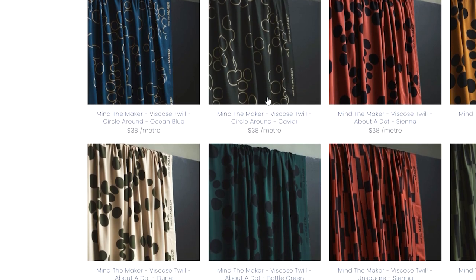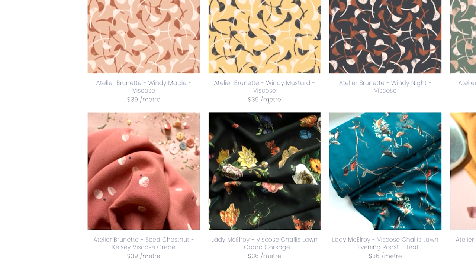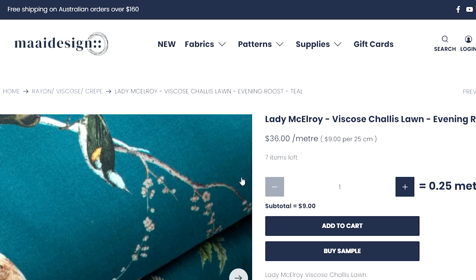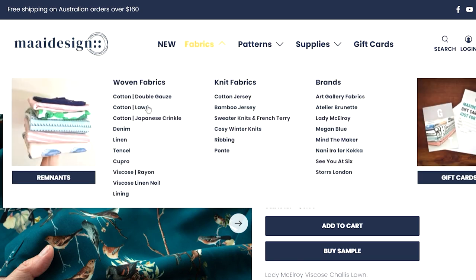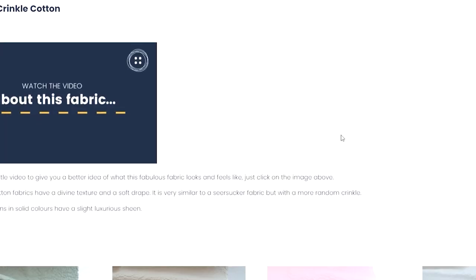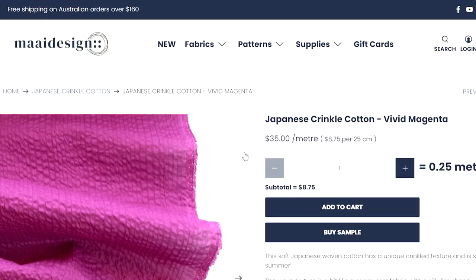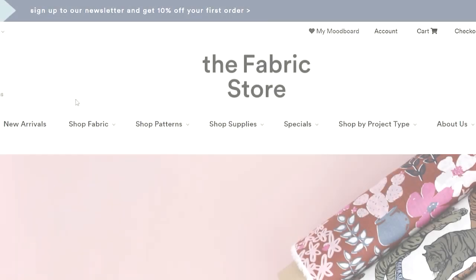They've also got the brand new Mind the Maker viscose twill range in, still a fair bit of Lady McElroy shelly lawns — the bird print 'Evening Roost' is absolutely beautiful. I've seen Alex Junge make something from this; it would be stunning in a blouse for our challenge. The Japanese crinkle cotton is also a beautiful fabric with really stunning bright colors — this vivid magenta is very very pretty and would make a gorgeous blouse for our challenge too.